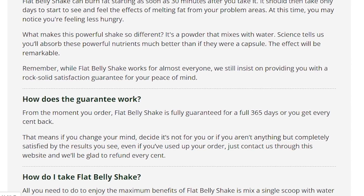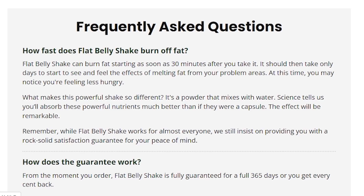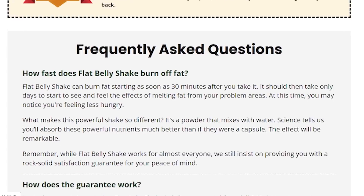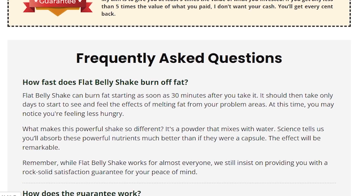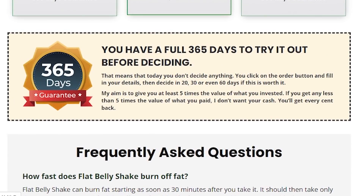I recently bought Lanta Flat Belly Shake and already lost 20 pounds in one and a half weeks to be exact. It really caught my attention because of its rare and natural ingredients, and since I'm particular about what I put in my body, I have to be careful with stimulants — that's why I chose Lanta Flat Belly Shake. Another really important thing about this product is that it's FDA approved and GMP certified, which made me feel really safe buying it.